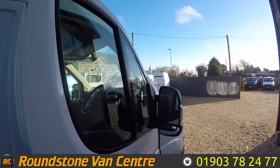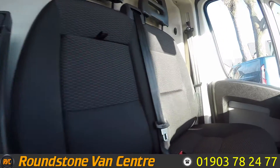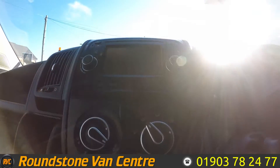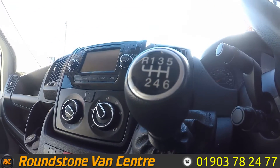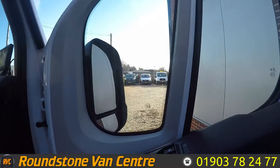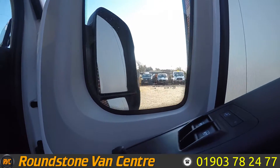Now if we start by taking a look in the front, as you can see up front you've got your three seats. You've got your Bluetooth radio there and just below you've got your air conditioning controls, a six-speed gear stick, and just up here is the colour sat-nav. On the door as well, you've got your electric mirror and electric window controls.